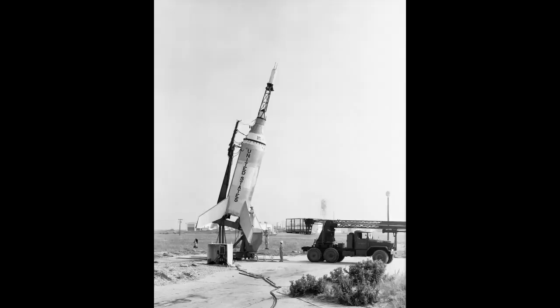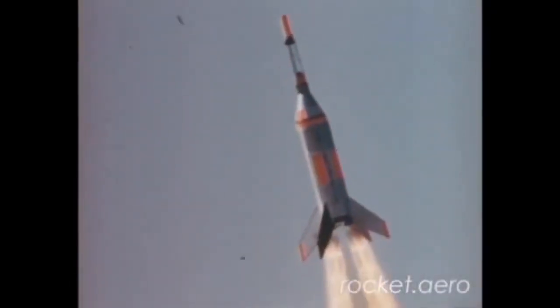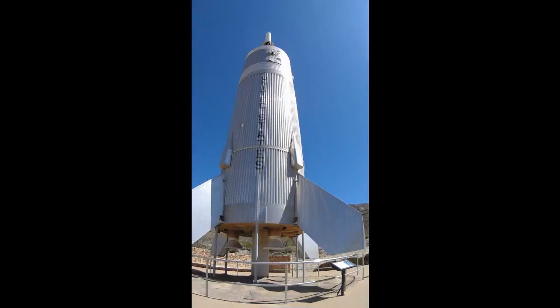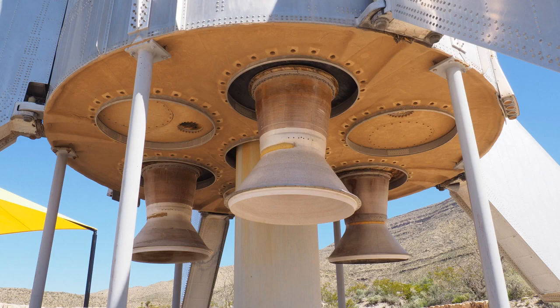The original Little Joe 1 was designed by Max Faget at NASA and built by North American Aviation in 1958. Its original purpose was to provide a cheap and simple booster for testing various aspects of the Mercury spacecraft. Little Joe 2 was based on that design, built specifically to test the Apollo launch escape system. Our Little Joe 2 stands 86 feet tall and is 12.8 feet in diameter, powered by a combination of Thiokol and Aerojet solid fuel motors that could be used in various combinations and burn times to fit the test requirements.